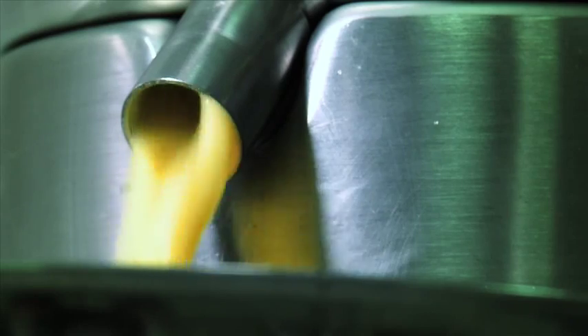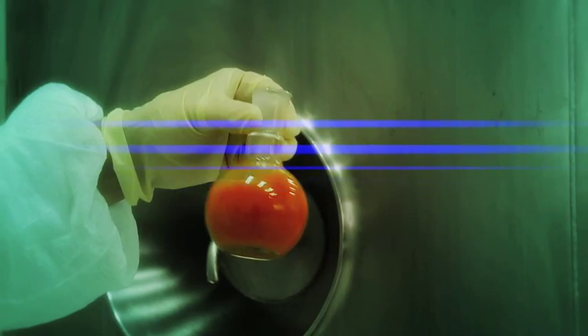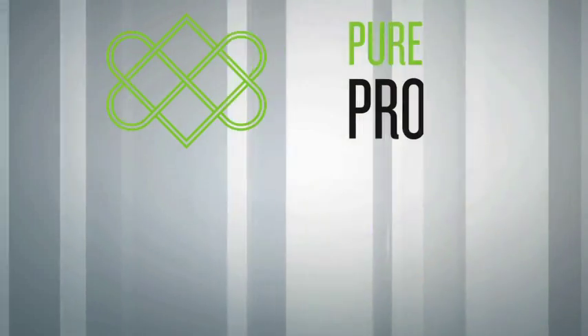Step 1: The production process starts with juicing fresh vegetables. Step 2: We put our good bacteria in the fermenter for the time required to achieve a high concentration of live cells.